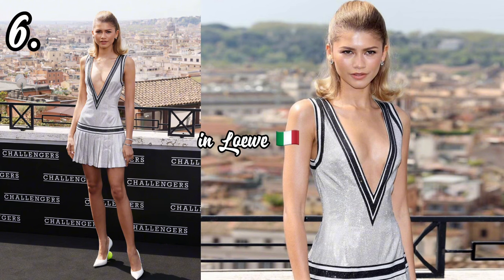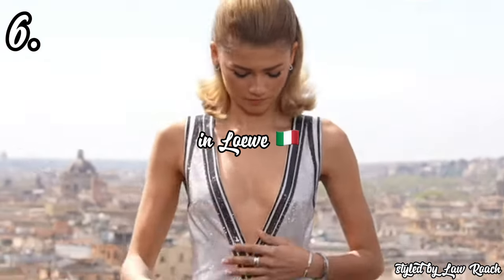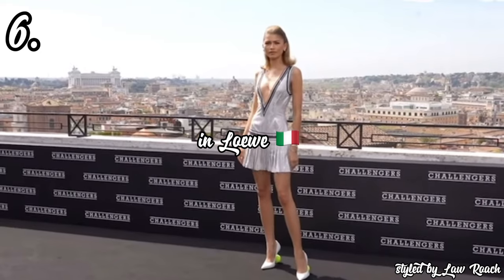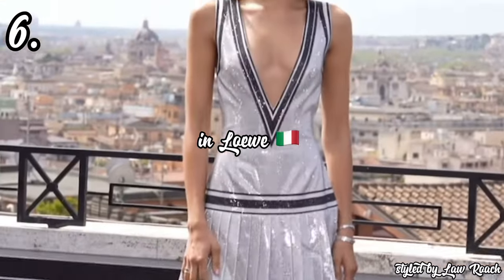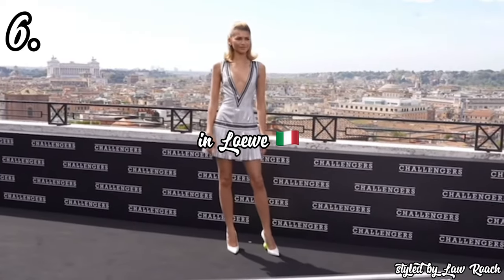In 6th place, we have Zendaya attending the Challengers movie photocall in Rome in a silver and black mini tennis court dress by Loewe, styled by Law Roach. This was another cute look very much on theme. I'm always obsessed with the construction of a Loewe look — you can always tell they put their own unique spin on fashion. Instead of a regular white and green look, they used a silver fabric that still clearly references tennis. The star of the show, however, would have to be those white palms with tennis balls by Loewe — just the right amount of camp and glam.